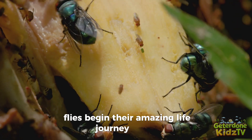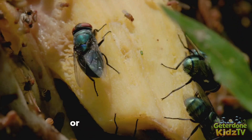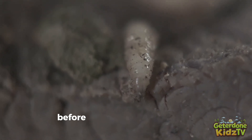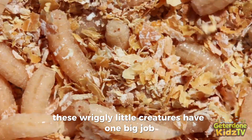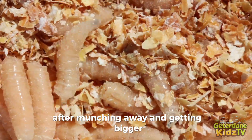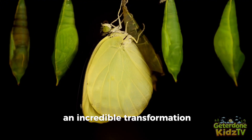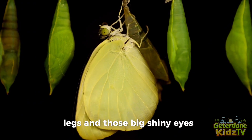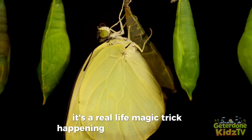Flies begin their amazing life journey as tiny, almost invisible eggs, usually laid on old fruit that's starting to rot, or on compost piles and other decaying things. Before long, the eggs hatch into larvae — better known as maggots. These wriggly little creatures have one big job: to eat as much as they can and grow super fast. After munching away and getting bigger, the larvae forms a tough shell called a pupa. Inside this protective shell, an incredible transformation happens — the maggot changes shape, growing wings, legs, and those big shiny eyes. Just like how a caterpillar turns into a butterfly, it's a real-life magic trick happening right before our eyes!